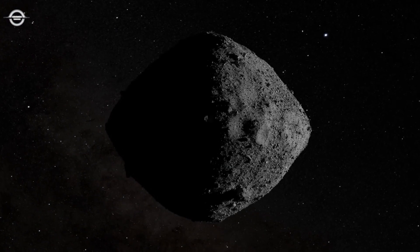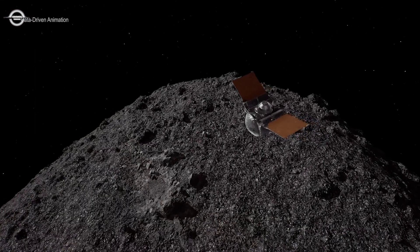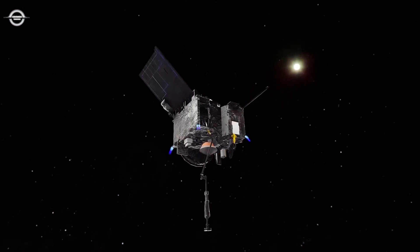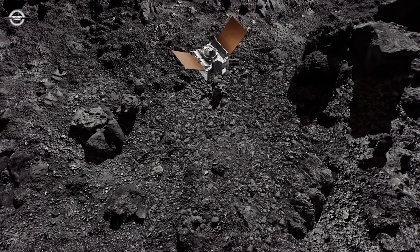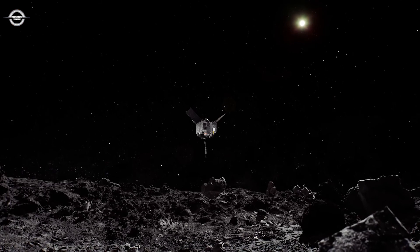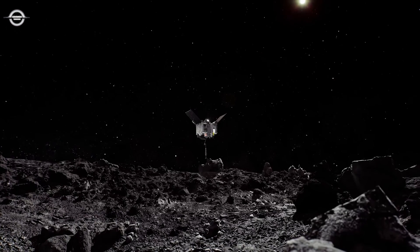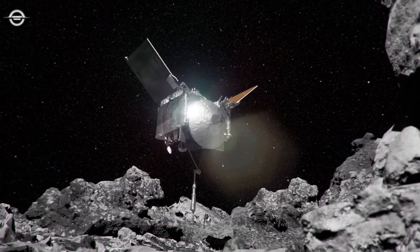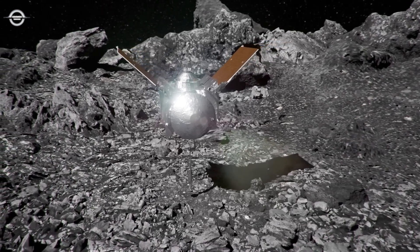Bennu has consistently defied scientists' expectations, as each new finding reveals another facet of this small but surprising world. Using data from OSIRIS-REx, we now have the ability to look back and accurately recreate 30 seconds on asteroid Bennu. On October 20, 2020, OSIRIS-REx made its final descent to a sample site called Nightingale, with its tag-SAM arm outstretched, approaching the surface at 10 centimetres per second — the walking pace of an insect.